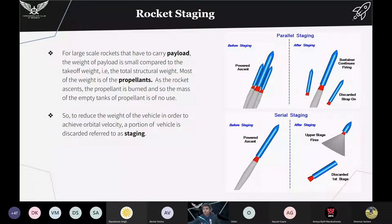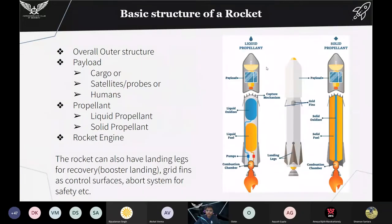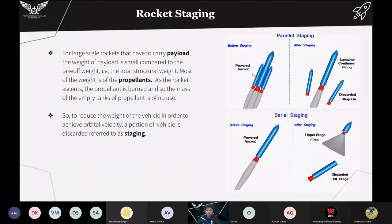Now a basic term about propellant staging. The main aim of a rocket is to carry payload to space. The weight of this payload is very small compared to the takeoff weight — most of the weight is the propellants. When the propellant is completely burnt, we no longer need the part that stored it. This empty mass is referred to as dead weight in rocketry terms. To reduce the weight and achieve orbital velocity, this portion of the vehicle is discarded — which is termed staging. There are two types of staging: parallel and serial.